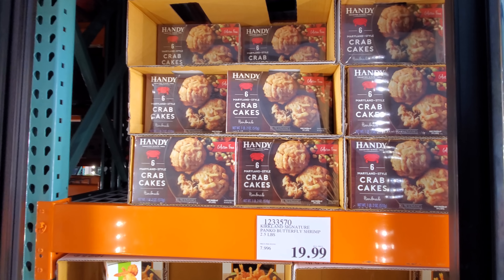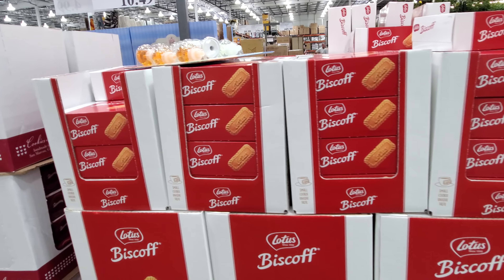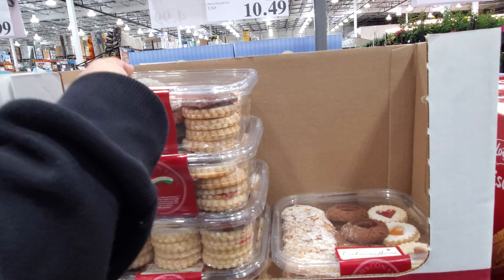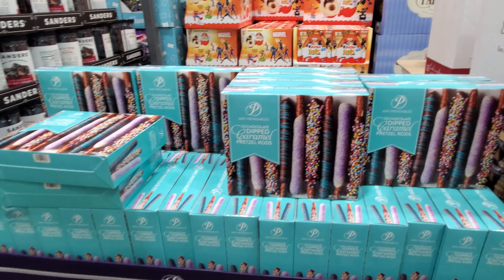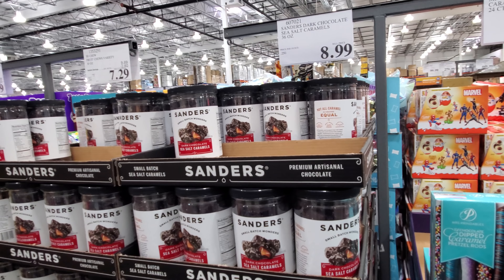Crab cakes — you get 6 for $22. This golf is $12 — these are really, really yummy. They brought out the handmade Italian cookies and these are $10.49. The chocolate covered pretzels are $14 — you can also find these at Sam's Club for $8.99.